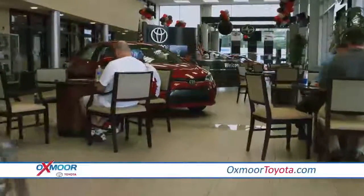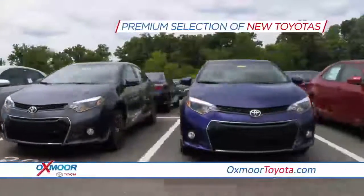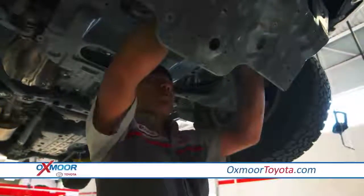Tour our showroom and our huge lot, offering a premium selection of new Toyotas and quality pre-owned vehicles, with a safety inspection performed on local trade-ins and previous owner information available.